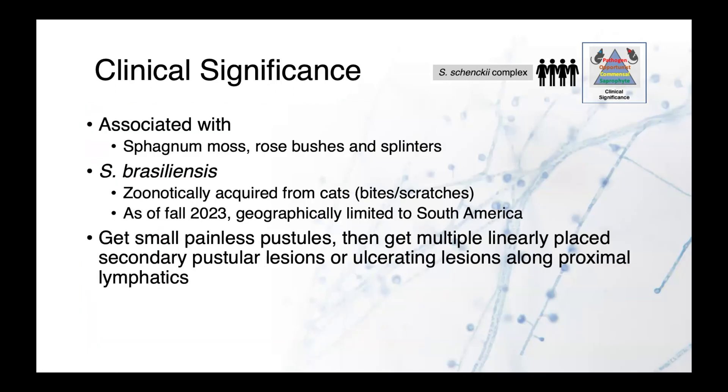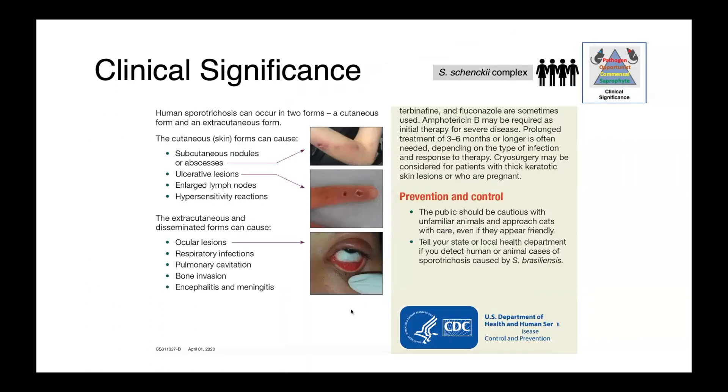In people, Sporothrix schenckii complex infections are primarily associated with plant material — sphagnum moss, rose bushes, and splinters are the most common sources, primarily in the southern United States and into Mexico. Increasingly, we are seeing the emergence of Sporothrix brasiliensis, which is zoonotically acquired from cats, typically through bites and scratches. As of November 2023, it is geographically limited to South America. Human infections start as small, painless pustules, and then you get multiple linearly placed secondary pustules along the lymphatics — that's how the organism tends to spread.